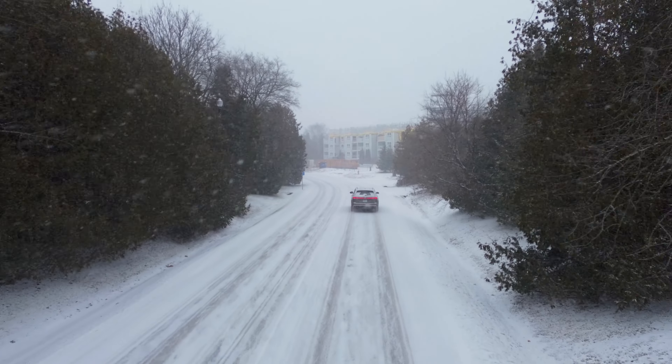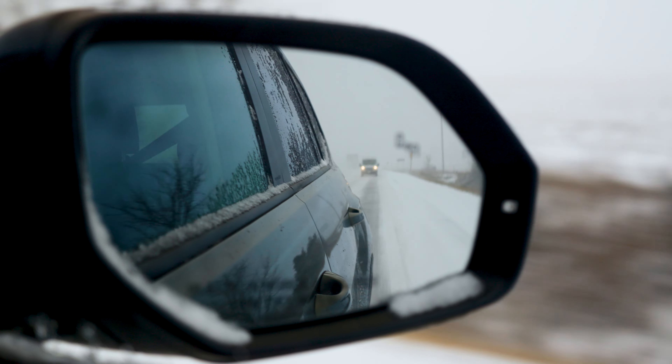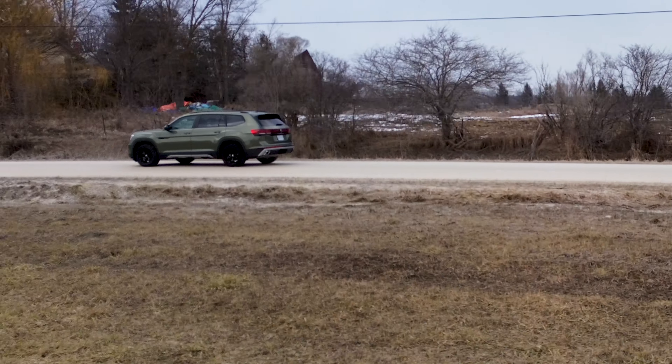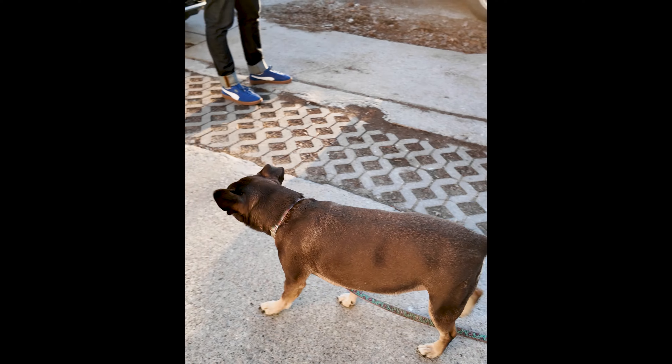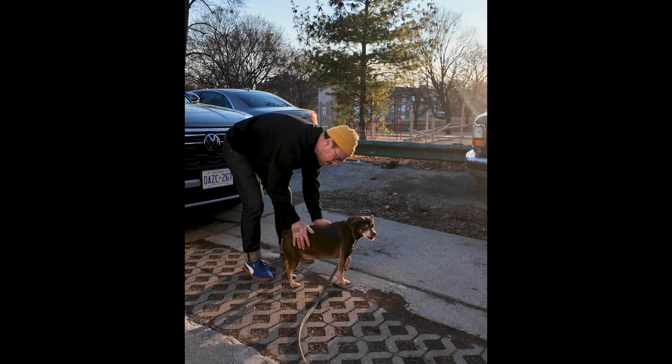After a few days around Georgian Bay, I headed back to Toronto. I was glad I had the Volkswagen Atlas Peak Edition because the weather really turned, and having a bold SUV like that made things easy. I was just talking about the world's most influential dog, and then Rose came over and had some opinions — so I guess the title of world's most influential dog is actually up for debate, because all of my dogs have opinions.